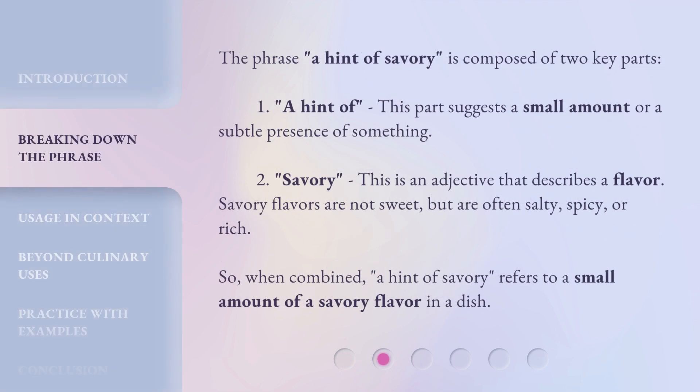The phrase, a hint of savory, is composed of two key parts. One: a hint of — this part suggests a small amount or a subtle presence of something. Two: savory — this is an adjective that describes a flavor. Savory flavors are not sweet, but are often salty, spicy, or rich.